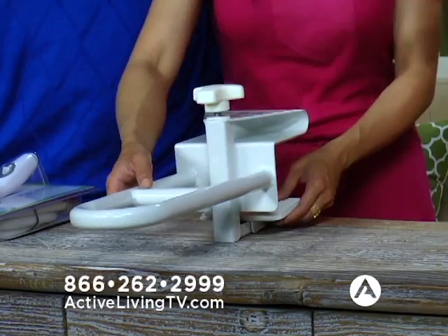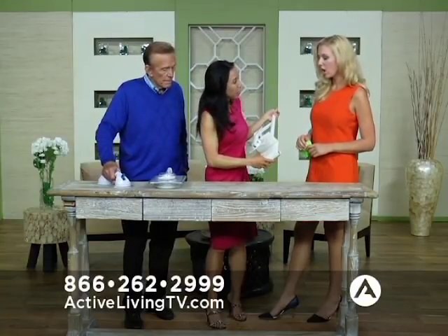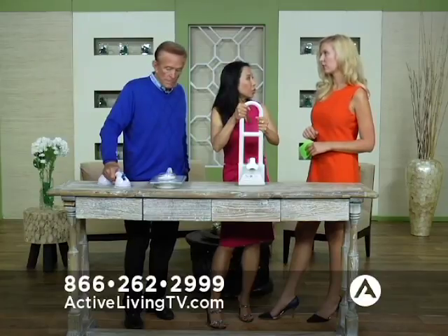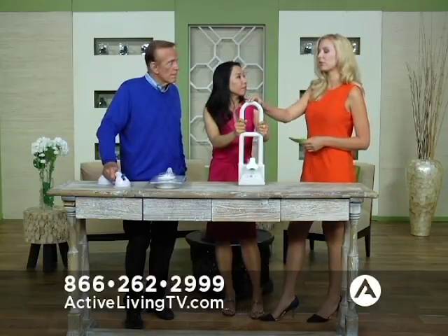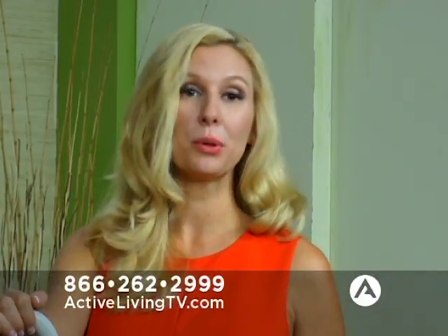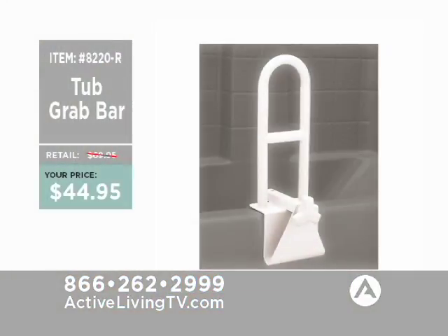This is one of my favorite products of all time. What it does is clamp onto the outside of your tub, and then you just tighten it up. We have little liners in here so it doesn't scratch your bathtub — so you can make it really tight, and then getting in and out of the tub, you have this to hold on to. Whether it's kids getting in and out of the tub, or someone with a foot injury, or if you're pregnant, this makes a huge difference — not having to hold on to something unsafe. Shower accidents are some of the most unfortunate accidents, and we're talking about absolutely anyone. It's the Tub Grab Bar, a little bit more heavy-duty than the suction cup, $59.95 on sale for $44.95 at activeliving.com, product number 8220R.